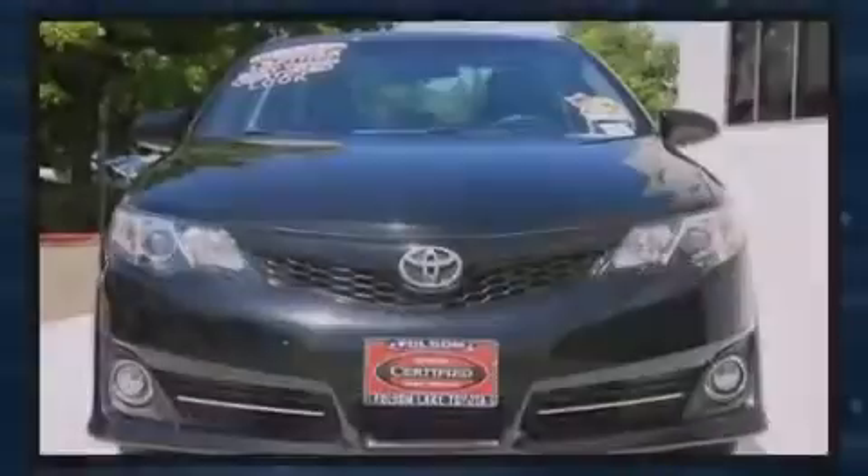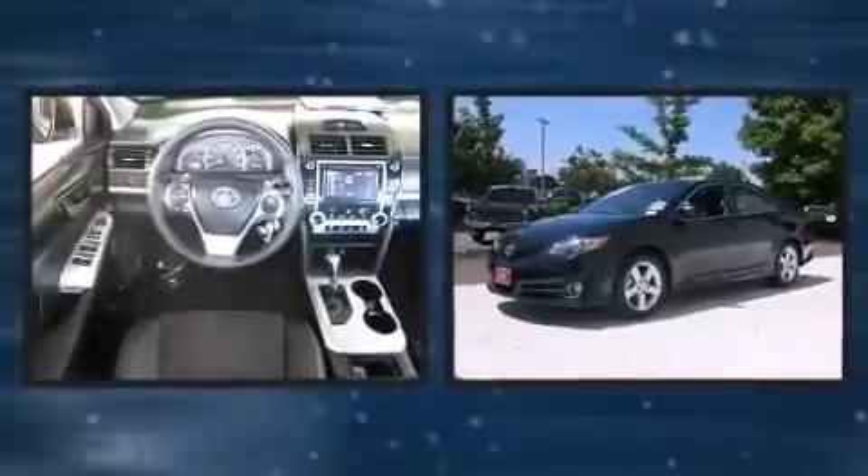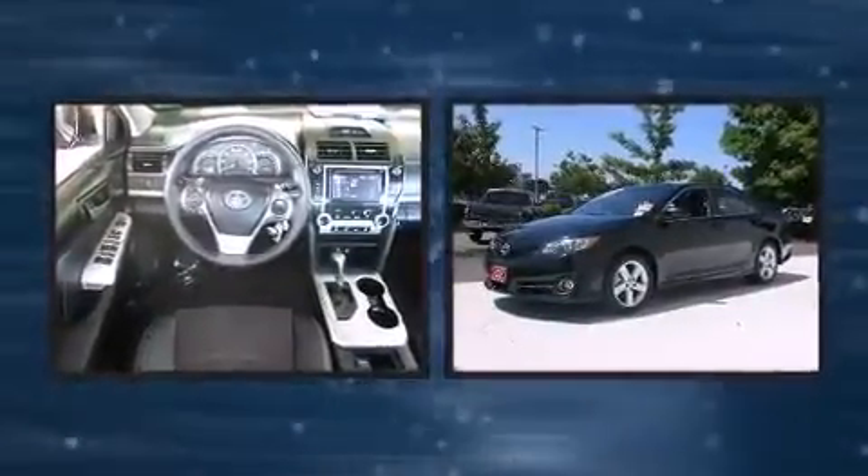Sensibility and practicality define the 2014 Toyota Camry. This four-door, five-passenger sedan still has less than 35,000 miles.